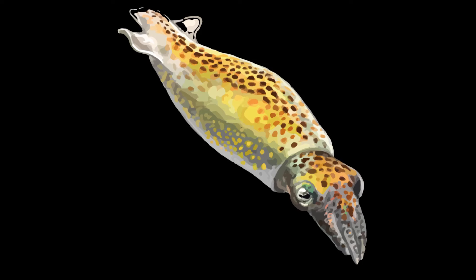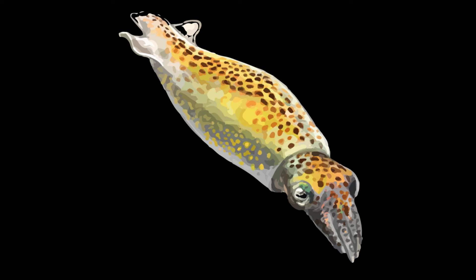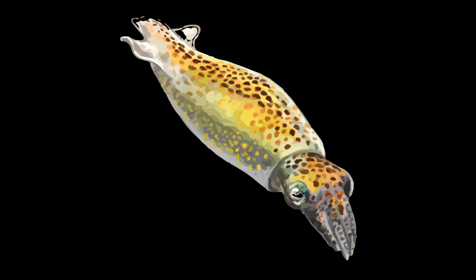Northern pygmy squid are sit-and-wait predators. When prey comes near, a pygmy squid can instantly release their glue, likely by producing a non-sticking chemical. They can then jet toward the crustacean, grab it, and strike with their tiny beak.